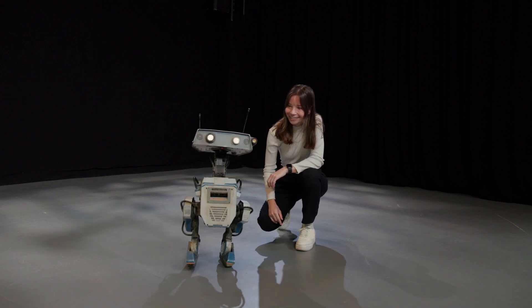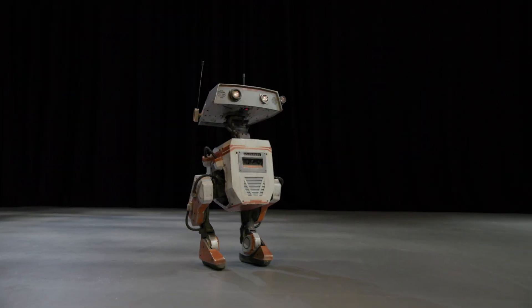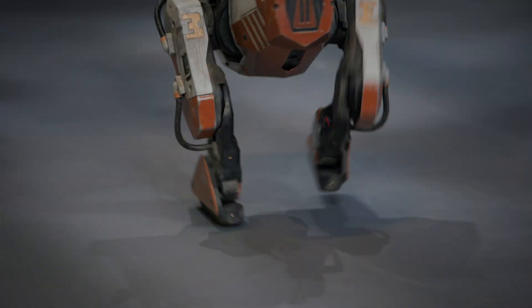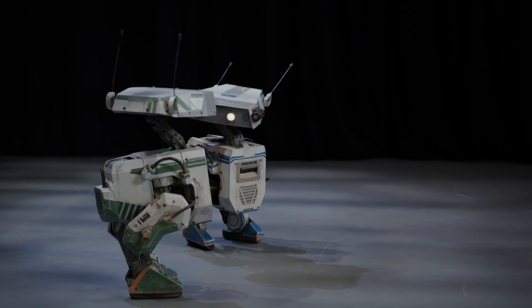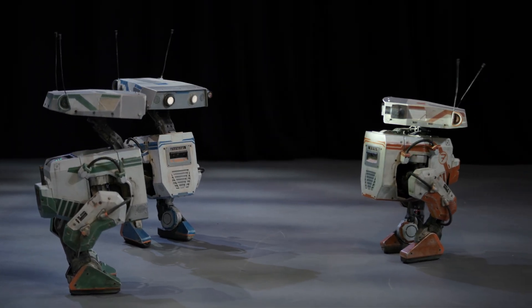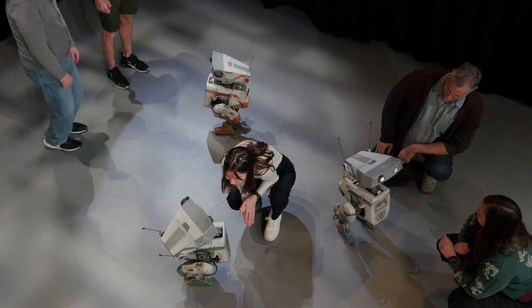Imagineers have found ways to program these droids with just so much personality. You don't feel like you're there with a robot at all. You really feel like you are in the presence of a living, breathing, reacting, joyful, vengeful, scornful, curious, delightful living thing.